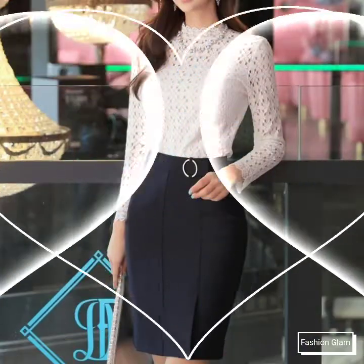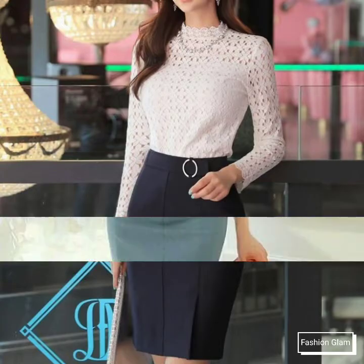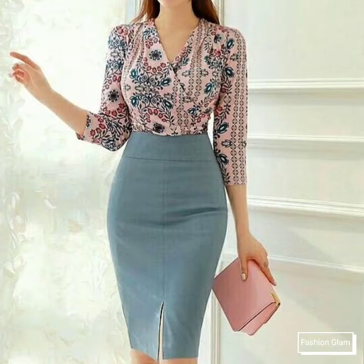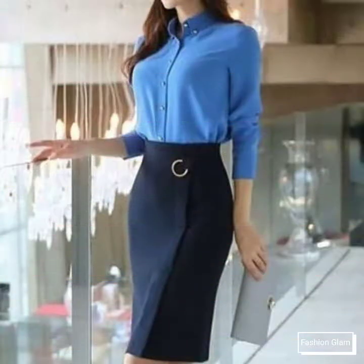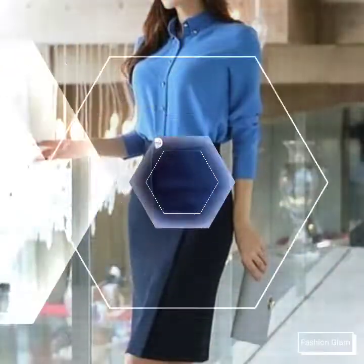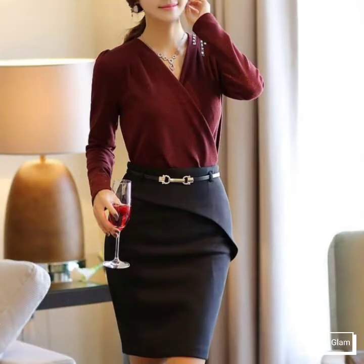Keep watching till the end and you can get different types of pencil midi skirts with top outfit ideas. These are all fashionable women's straight fashion and different types of bodycon dressy design ideas. Keep watching and you can enjoy our videos and designs on our channel.